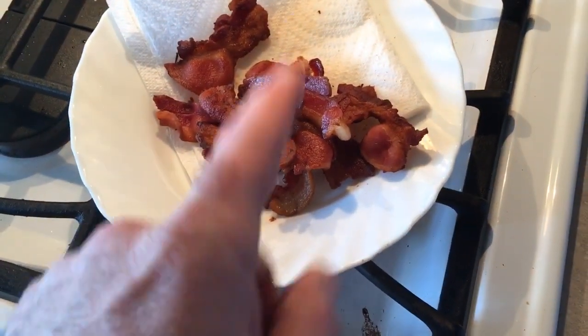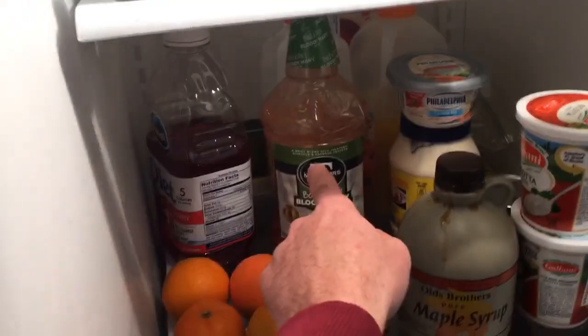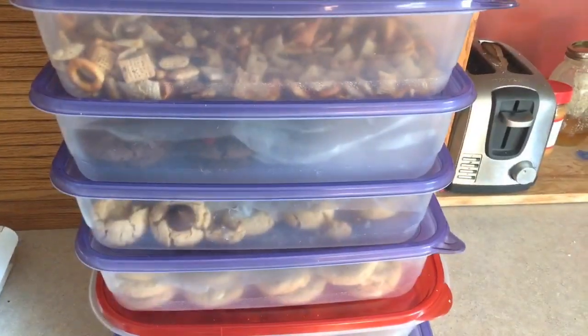We always get prepared before a storm comes — there are some staples you might not think of. Bacon. You gotta always have a pan of bacon going at all times during a major winter storm. You got to have your fruits, your eggs, your milk, and of course your Bloody Mary mix.